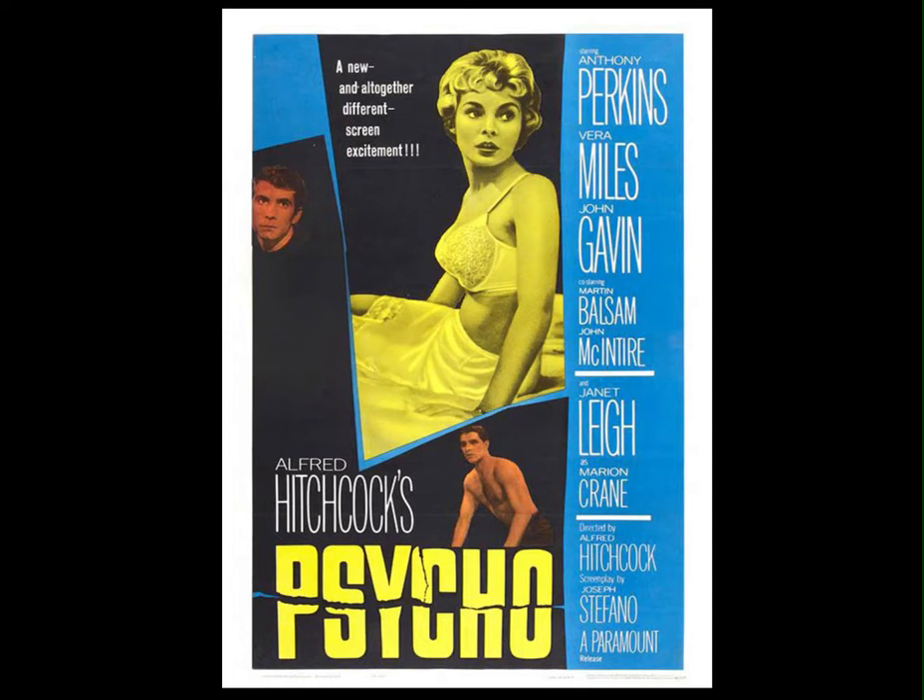Hitchcock was known as a perfectionist, a very controlling director, but he trusted Herrmann to take the soundtrack in a very different direction, having originally requested a jazz score. The budget for Psycho was quite low, so Herrmann composed for a stripped-back ensemble of just strings. I first saw this film when I was 11, and I wasn't allowed to watch the shower scene, but the lead-up to that scene is really interesting. We hear ominous music, but once Marion gets in the shower, the score is cut and we hear only the diegetic sounds. This is quite unsettling, and it means that once we get to the actual murder, the impact of the score coming back is heightened because of the release of tension from the silence.